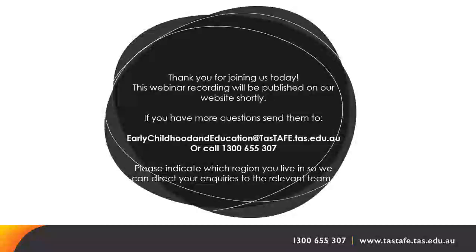Is it necessary to attend the face-to-face class on Monday if you live in Burnie, or should you wait until the course is offered in the north-west? We suggest waiting until it's offered in the north-west, as we won't necessarily be able to support placement for you with our Hobart teachers doing visits.